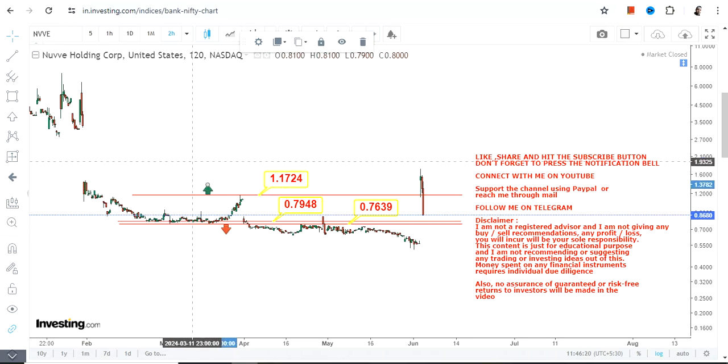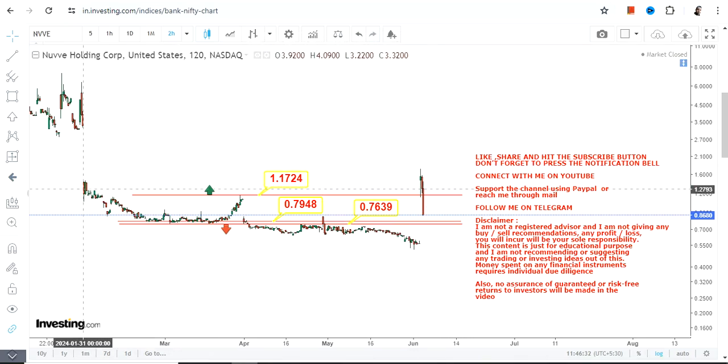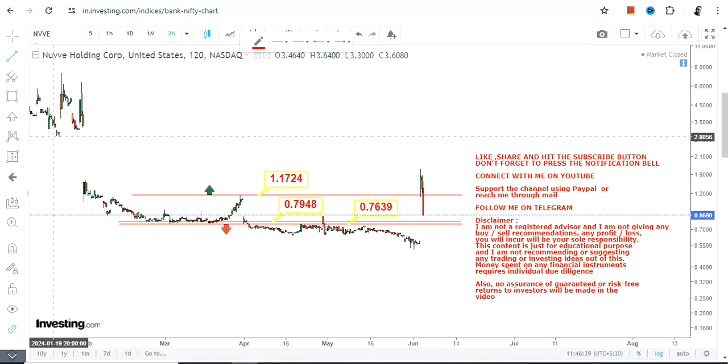Unless it breaks above 1.17, you'd better avoid the range if you don't know what to do. If you are very interested, play the edges and let the stock move, because this volatility is not giving any good signal. Don't go below 0.79 and 0.76.